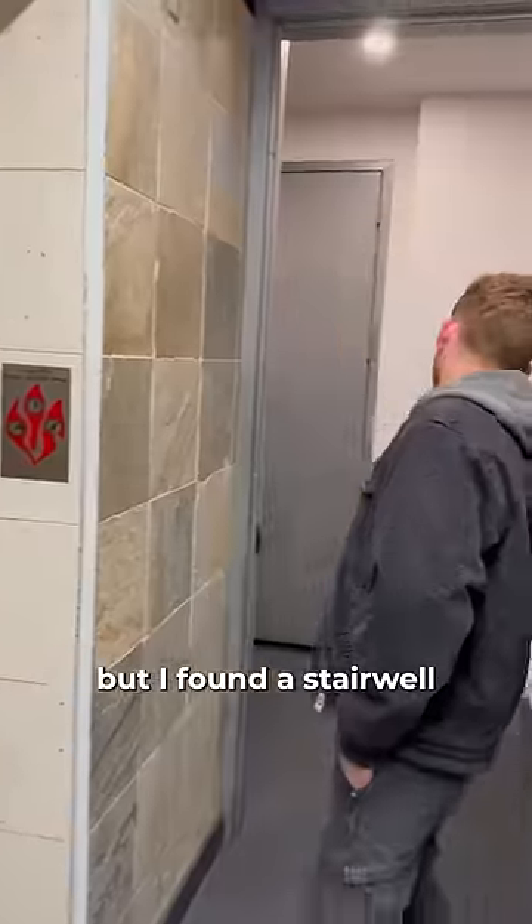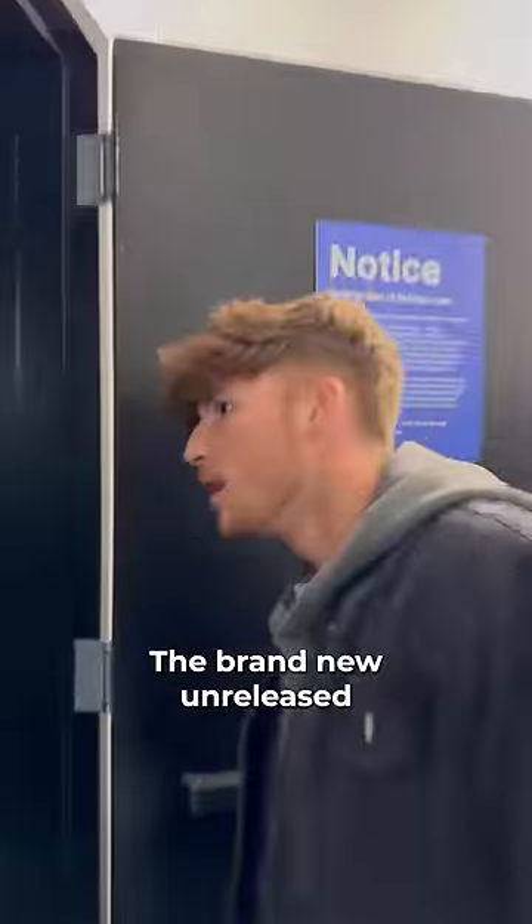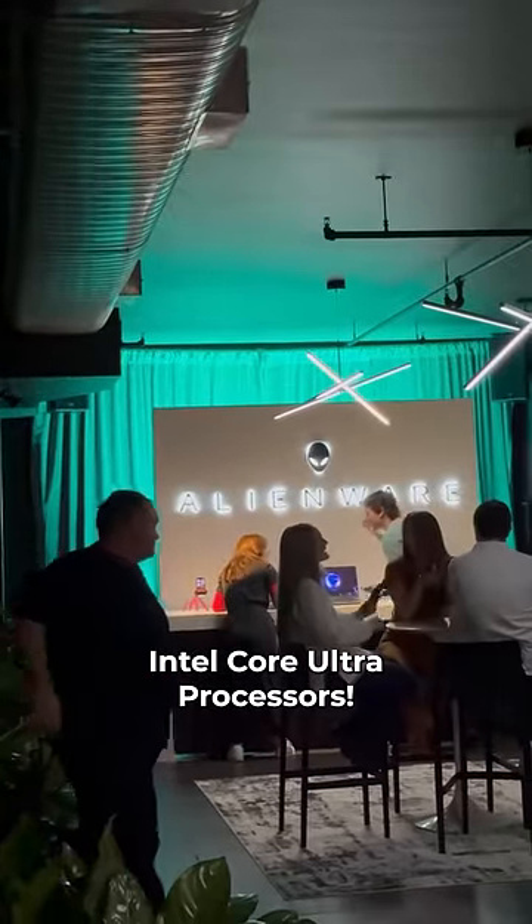The elevator wasn't working, but I found a stairwell all the way up to the top floor, and that's where I finally saw it — the brand new unreleased Alienware lineup, powered by Intel Core Ultra Processors.